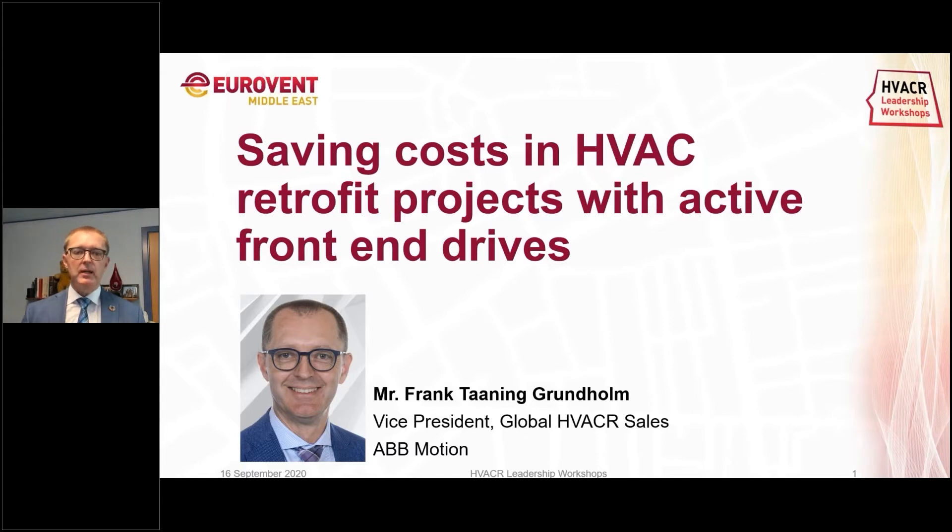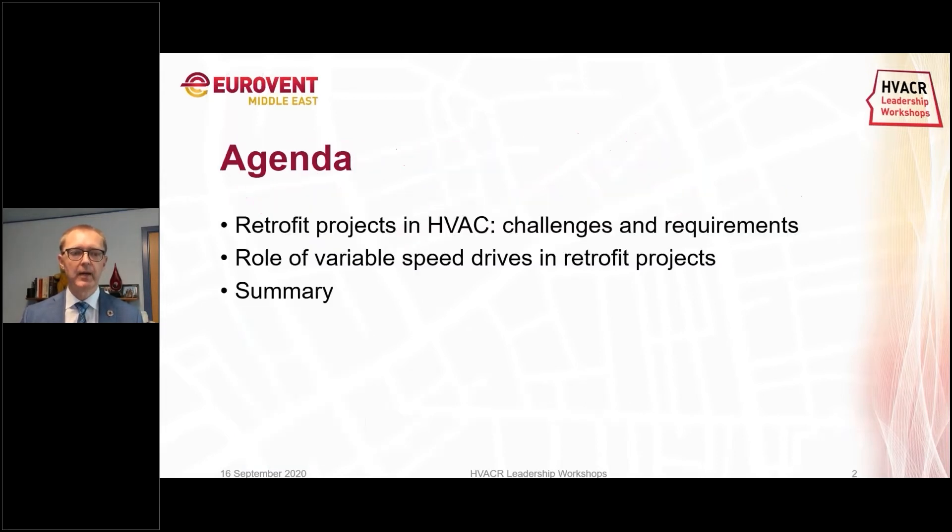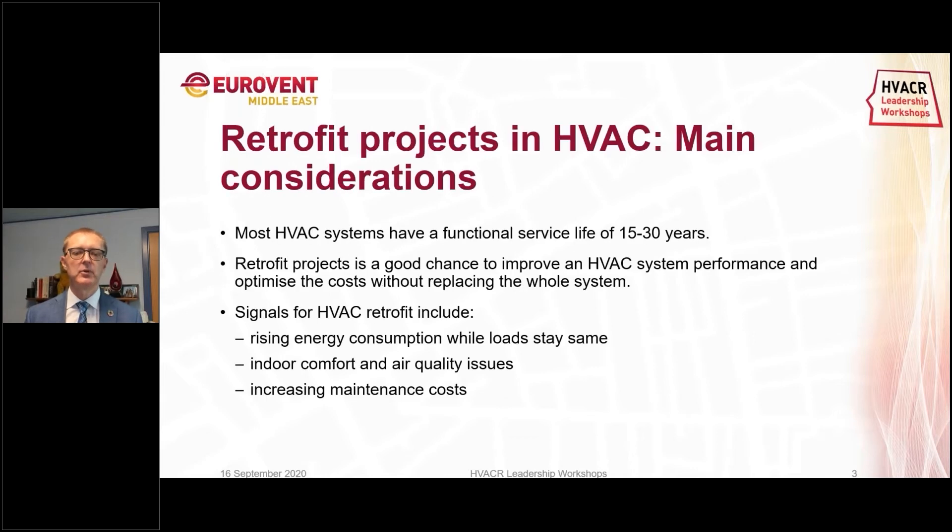My topic for today is looking at how we can save cost in HVAC retrofit projects with active front-end drives. Active front-end drives are important in that sense that when we do retrofits, new equipment such as drives can produce disturbances in the power network that we need to deal with. We'll look at the challenges and requirements, the role of variable speed drives in retrofit projects, and then provide a summary at the end.